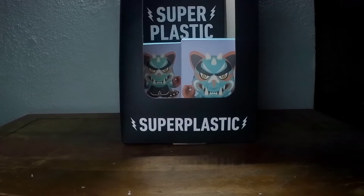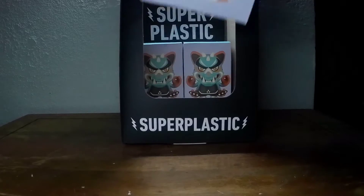Welcome to Toy Day — the channel where I open one toy every single day. I'm NickelThePickle. We're opening Jinky Series 3.